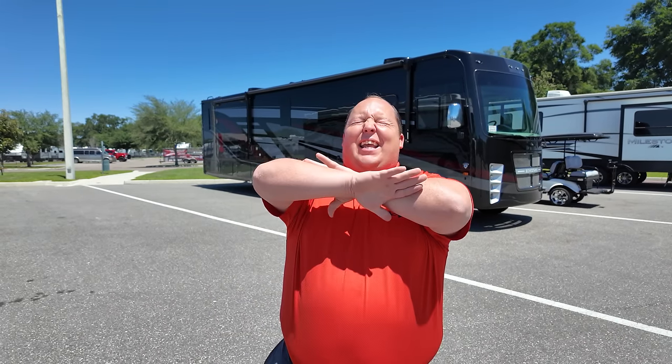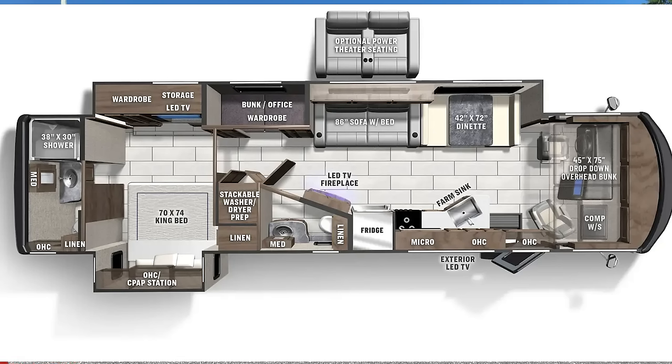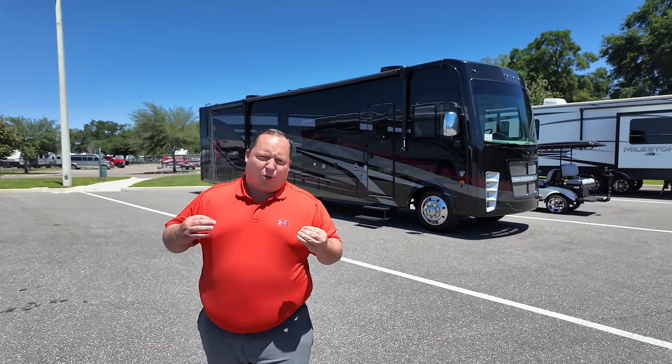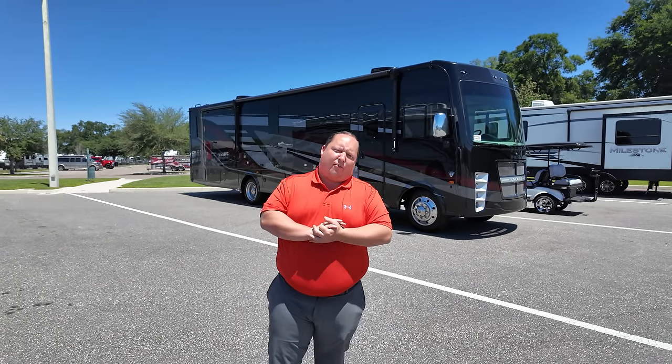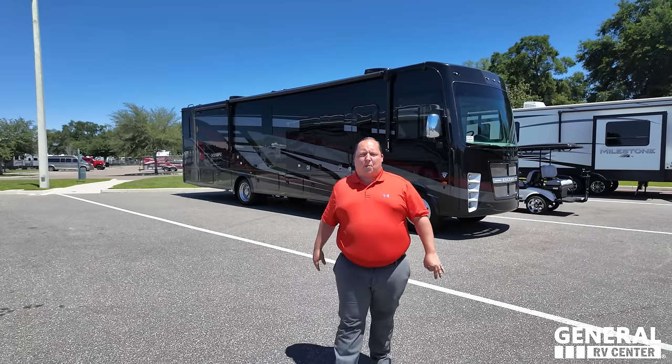If I was in the market for a Class A gas motorhome in 2024, it wouldn't matter if I was a couple or a whole family — there is one motorhome that I would buy and it kills everything in its competition. This is a 2024 Coachman Encore, the Model 375RB, my personal favorite Class A gas motorhome for 2024. We're going to be taking a look at all the features, and I'm going to tell you why you should buy it.